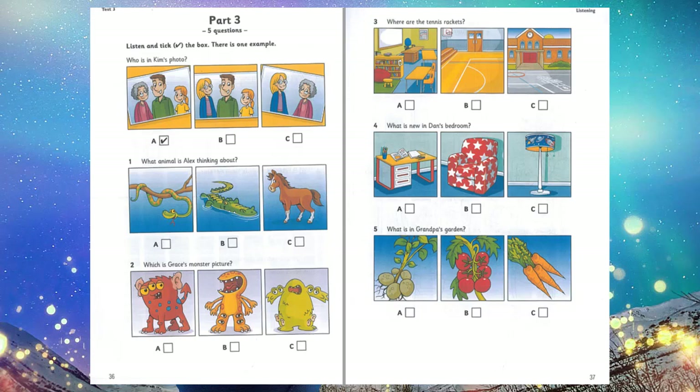2. Which is Grace's monster picture? Which is your monster picture, Grace? My monster has got four eyes. Wow. Where? Are they in its arms? Yes. And its ears are in its legs. 3. Where are the tennis rackets? Children, let's go to the playground and play tennis. Where are the rackets? They're not in the classroom. No, they're in the sports hall. Go and get them, please. Okay. And we've got the balls.